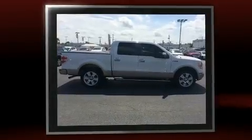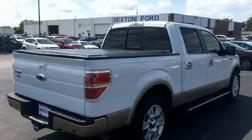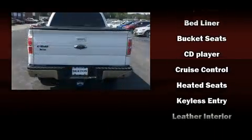Ford prioritized practicality, efficiency, and style by including front and rear reading lights, a tachometer, front fog lights, and much more.